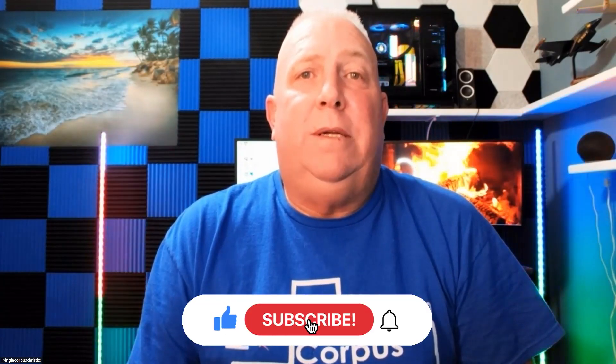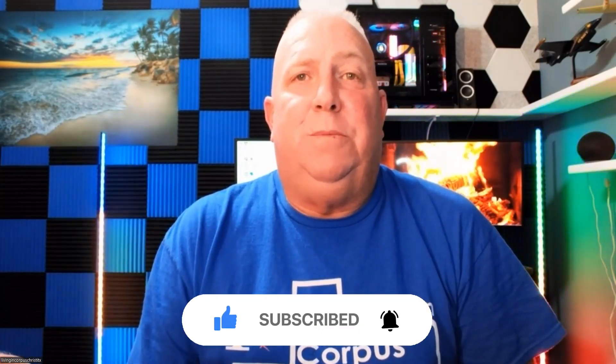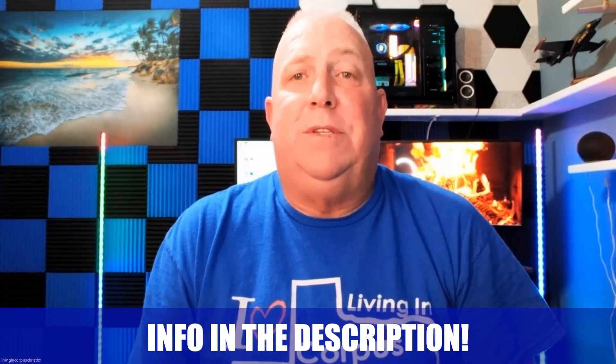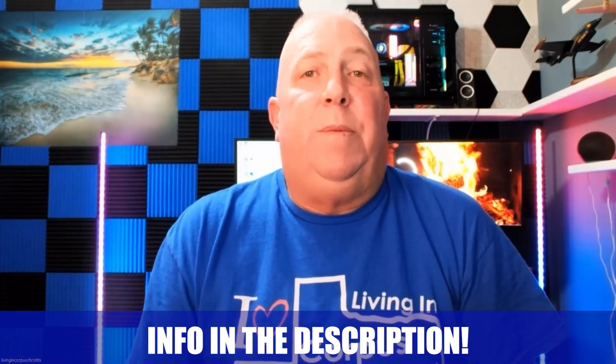If this is your first time to our channel and you want to know everything there is about eating, sleeping, working, and playing — the good and the bad of Corpus Christi, Texas, or surrounding areas like Rockport — hit the subscribe button and click the bell notification. Hi, my name is Steve. Our team gets calls and emails from people just like you every day looking to move to Corpus Christi. Whether you're looking to move in nine days or 90 days, give us a call, shoot us a text, send us an email.